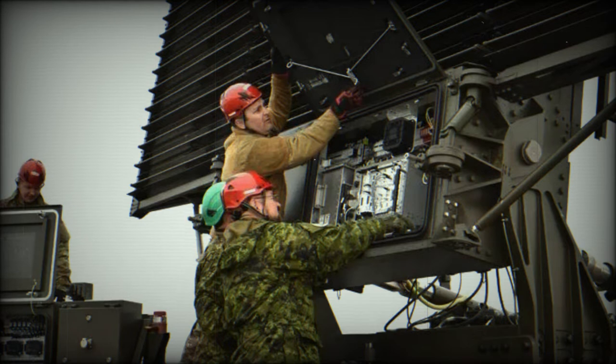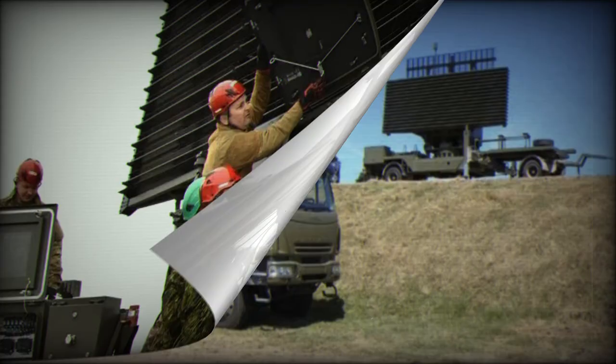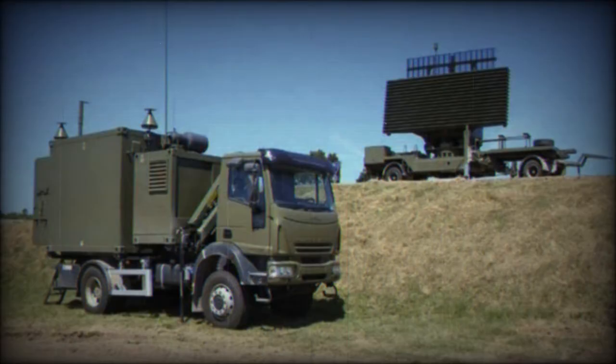The deployment of this radar with the RAF highlights Indra's ability to meet the needs of the most technically demanding clients and reinforces our position as one of the world's leading radar suppliers, commented Domingo Castro, Indra's integrated systems and space director.